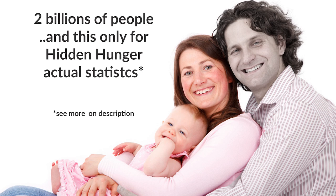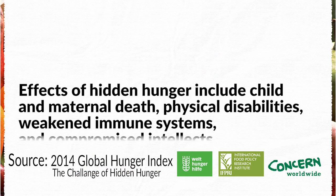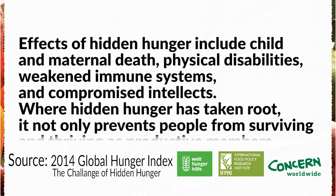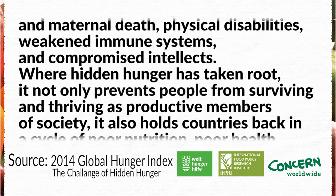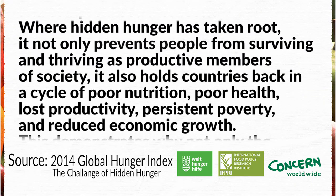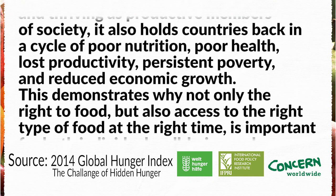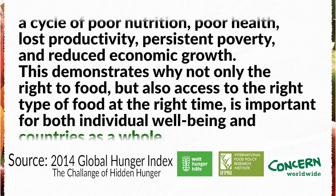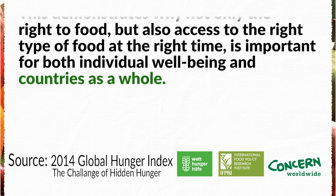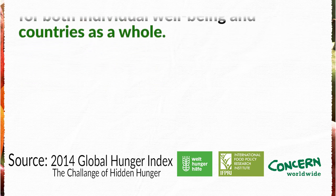Effects of hidden hunger include child and maternal death, physical disabilities, weakened immune systems, and compromised intellects. Where hidden hunger has taken root, it not only prevents people from surviving and thriving as productive members of society, it also holds countries back in a cycle of poor nutrition, poor health, lost productivity, persistent poverty, and reduced economic growth. This demonstrates why not only the right to food, but also access to the right type of food at the right time, is important for both individual well-being and countries as a whole.